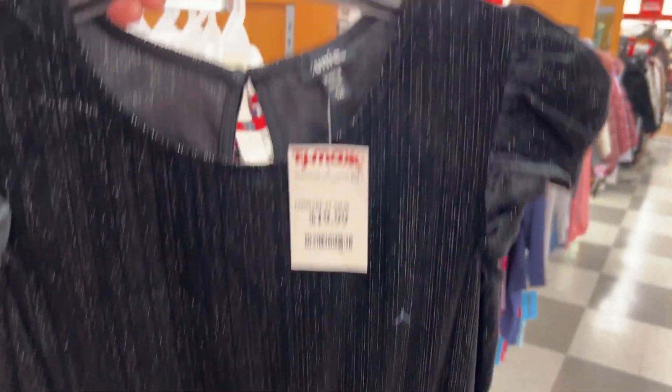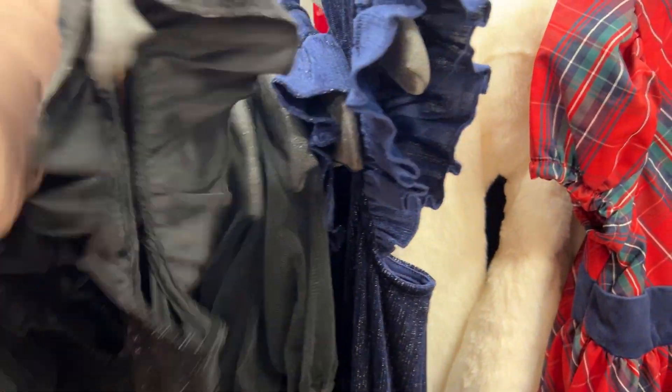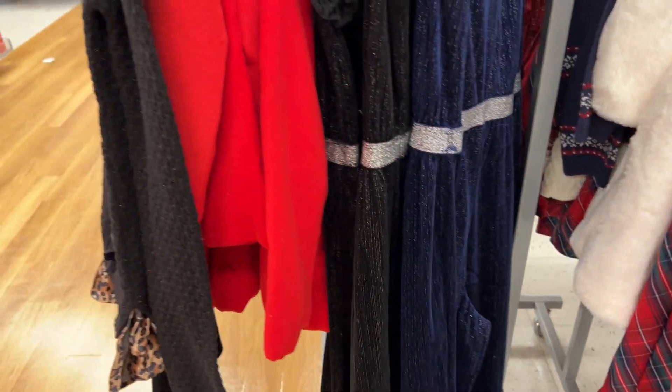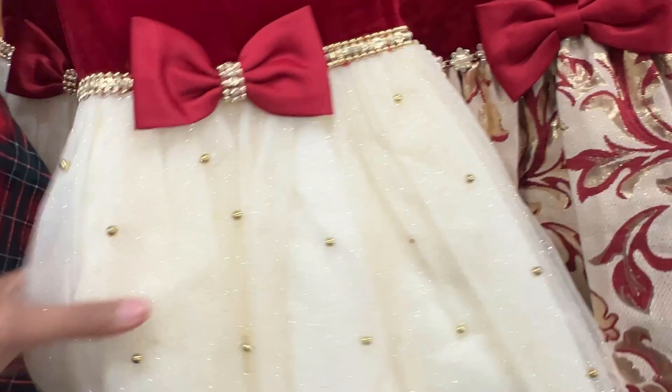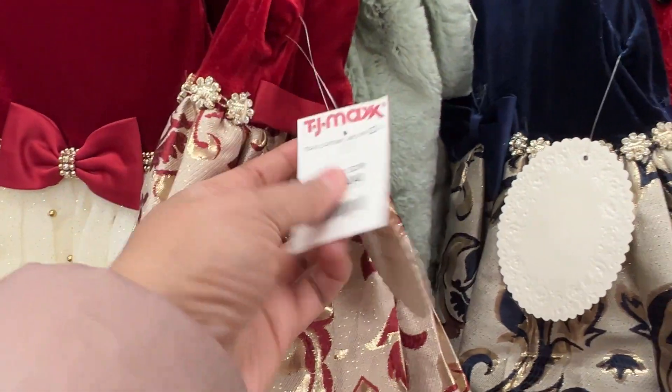They had shimmery-style jumpsuits for older kids, maybe 10 to 15 years old. There were also more holiday dresses for toddlers, and all of these girls' dresses were really stunning — each one unique with a good overall collection.